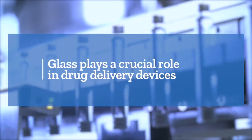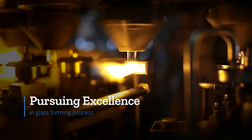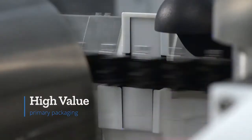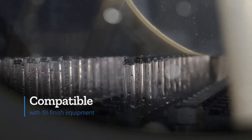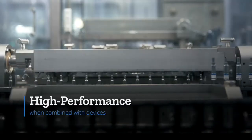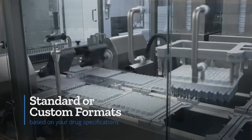Glass plays a crucial role in drug delivery devices. By continually pursuing excellence in the forming process, we have become a leading producer of high-value, high-quality primary packaging. Easy-fill containers are now the market standard reference for aseptic manufacturing, due to their compatibility with fill-finish equipment and their performance when combined with devices. We offer standard or customized formats based on your drug specifications.